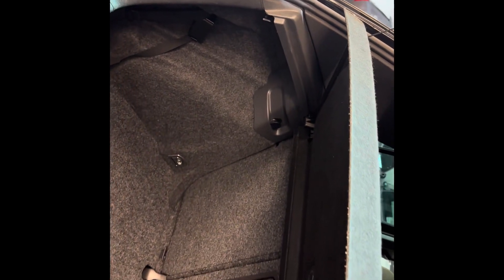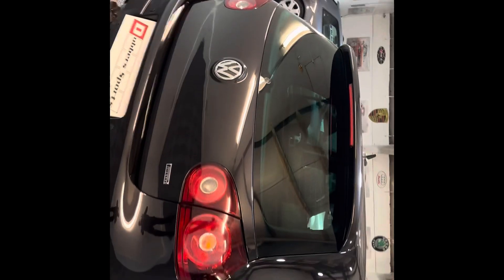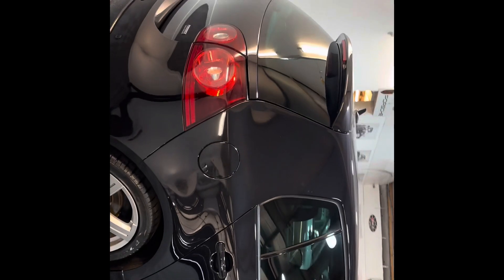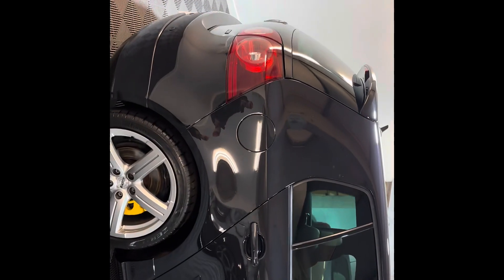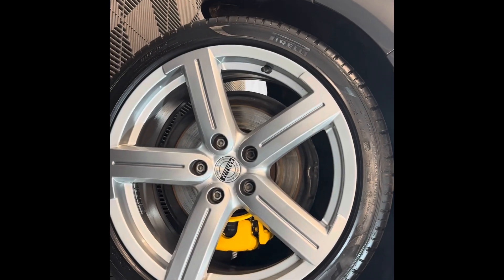Really clean car this one. It's got the unmarked Pirelli interior, the correct Pirelli wheels, and Pirelli tyres. We did have one of these before which came to us with Michelin tyres on, so we had to change the tyres.